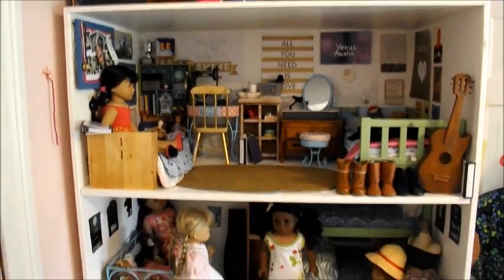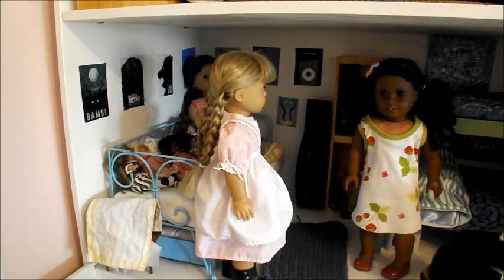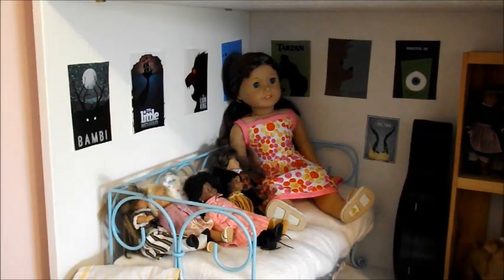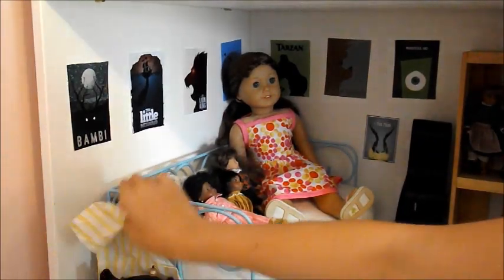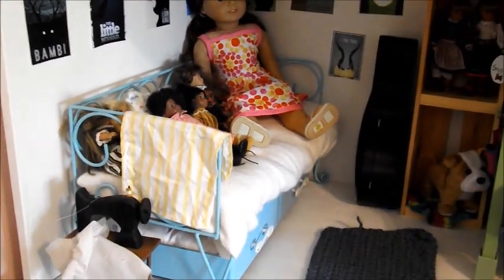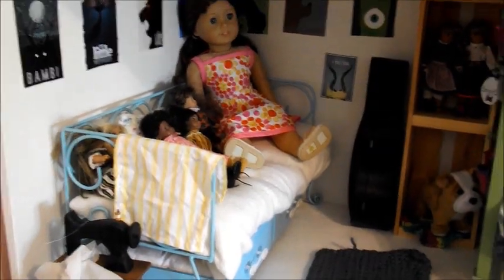Now we're moving down one floor to this bedroom, which is shared between four of the dolls. I'm going to take out Kirsten and Cecile so you can see it better. We also have Sage and Felicity in this room. This half of the room belongs to Sage and Felicity because they are sisters — Felicity is a couple years older than Sage — and Nikki is also their sister but she has the room down below.